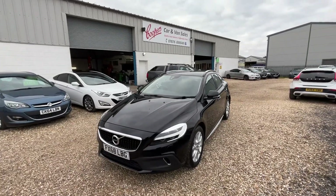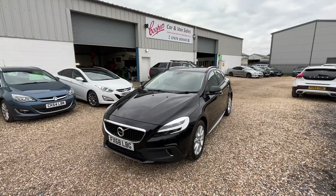Hello and welcome to Cooper's Cars. We're a family-run business and we take a huge amount of pride in the vehicles that we present.